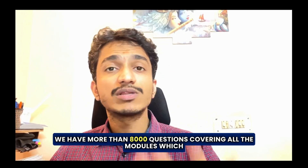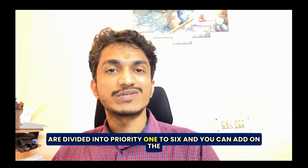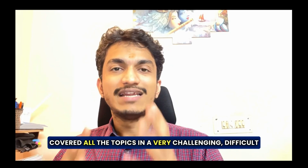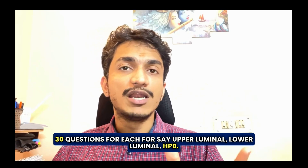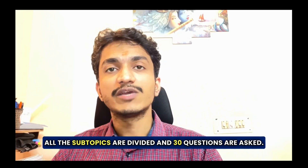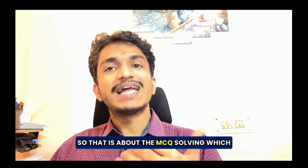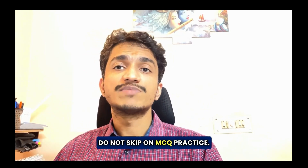Utilize our MCQ bank — we have more than 8,000 questions covering all modules, divided into priority one to six. You can also add on the Bailey Sabiston Masterclass test and discussions, where we have covered all topics with challenging, difficult questions — 30 questions each for topics like upper luminal, lower luminal, HPB, and all subtopics, one set for Bailey and one for Sabiston — and then we discuss them and I give you my tips. Do not skip MCQ practice.